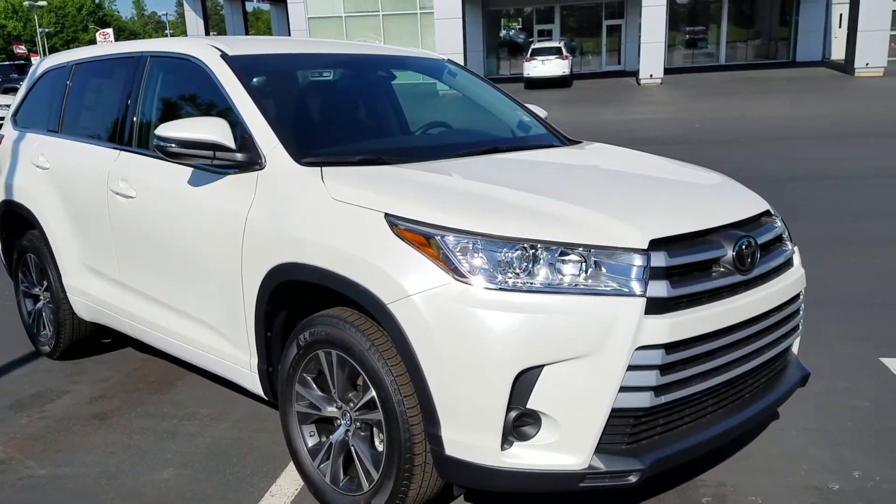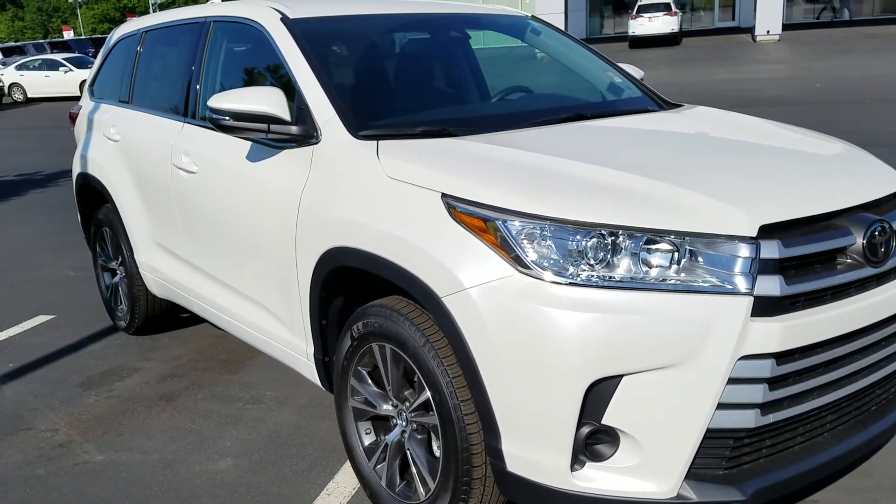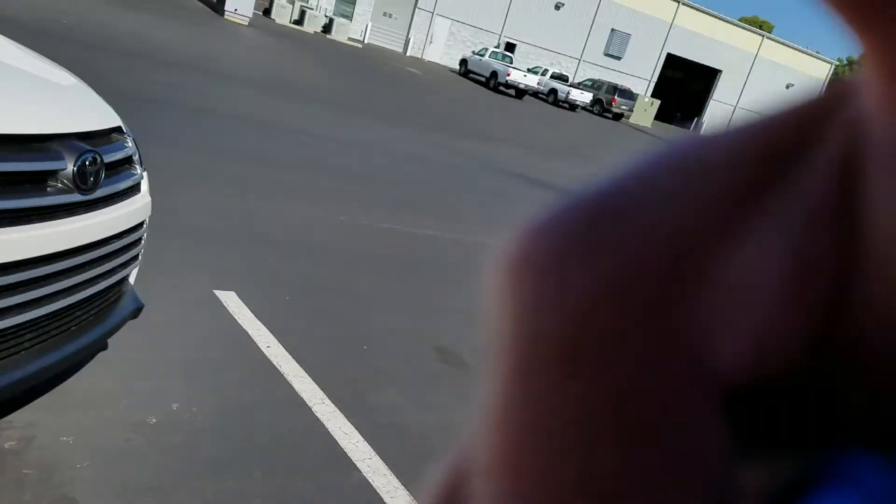Deidre, you can reach me directly at 423-331-8343. And again, my name is Wayne Pittman here at LaGrange Toyota.